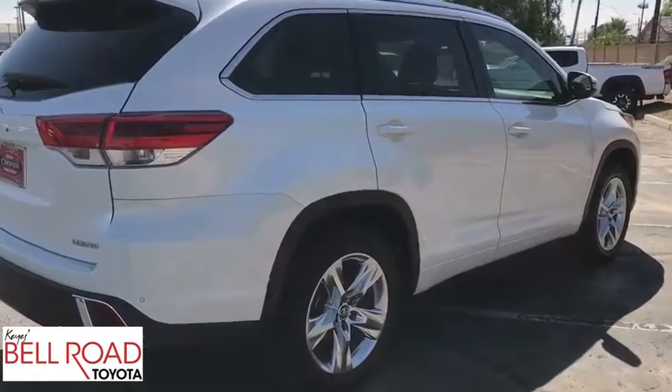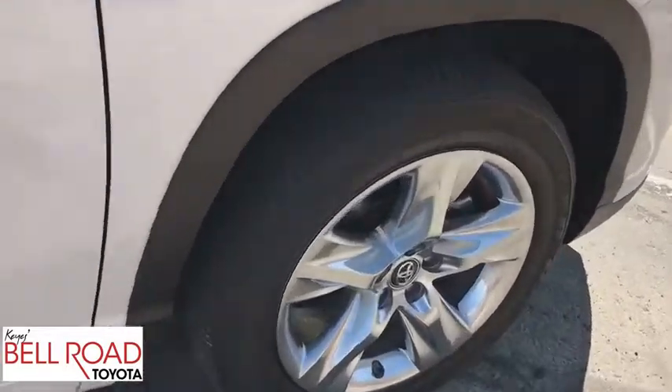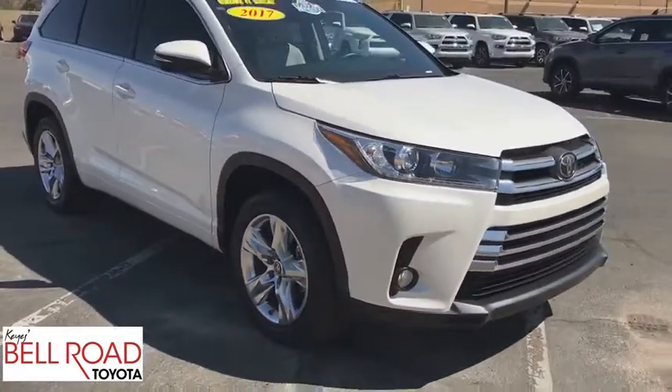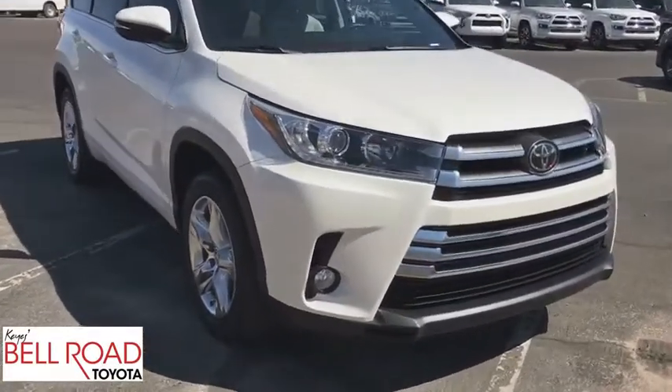This vehicle has less than 40,000 miles. Here are some of this vehicle's great options: stability control, keyless entry, traction control, steering wheel audio controls, backup camera, anti-lock braking system, power liftgate.